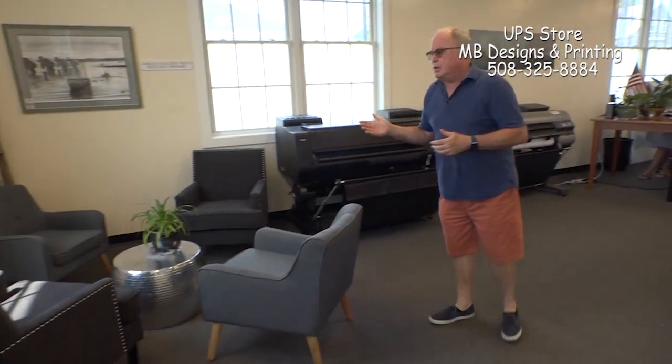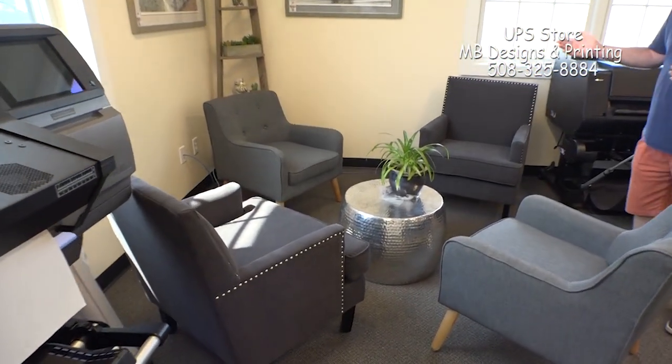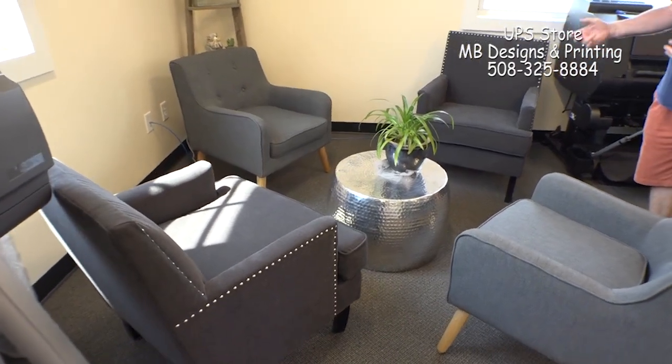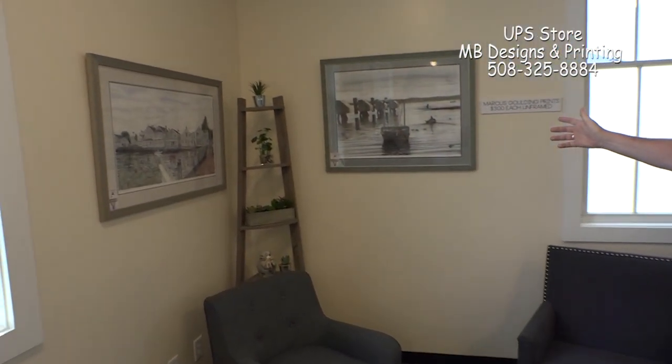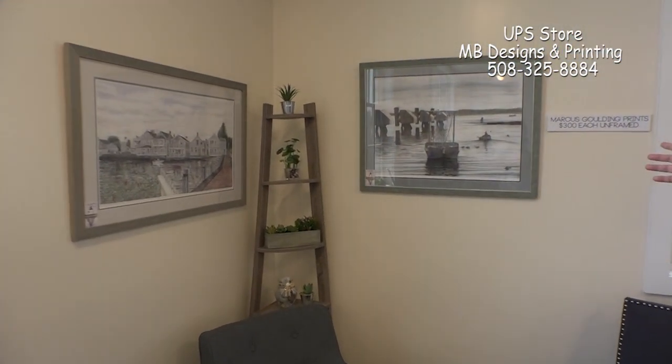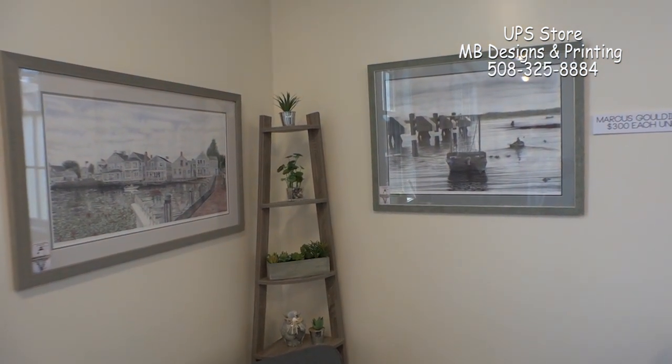In this corner, Gino, we have a little consultation area where people can come in and sit down. We can have very informal meetings about what we might be working on with graphic design and printing. We have another artist here, Marcus Goulding, that we're also highlighting in our center right now. He does beautiful work — it's very detail realist oriented.